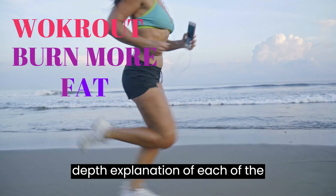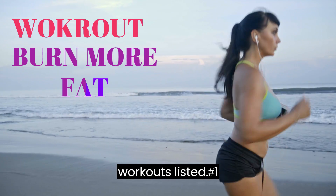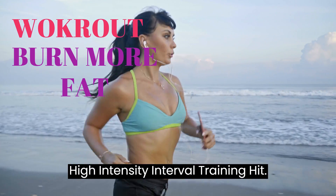Here's a more in-depth explanation of each of the workouts listed. Number 1: High-Intensity Interval Training (HIIT).